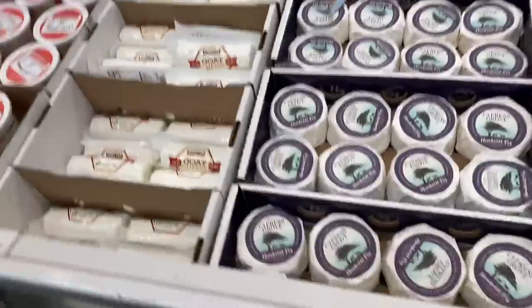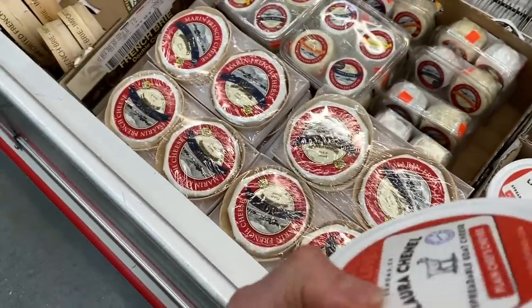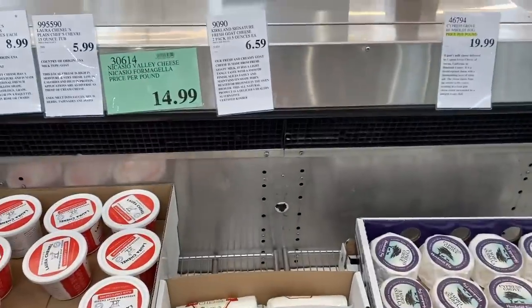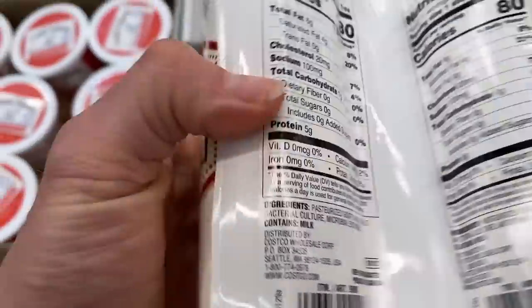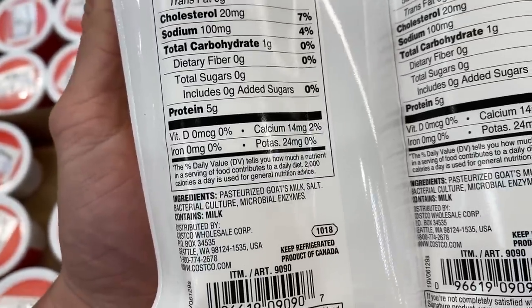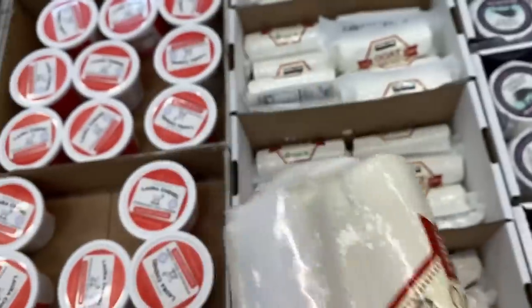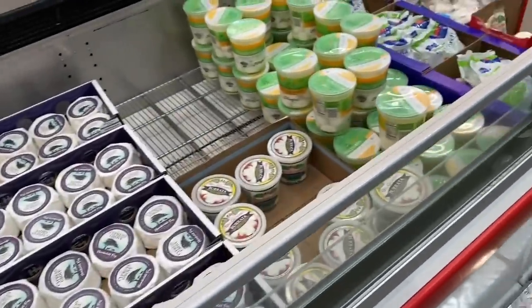Spreadable goat cheese — one ounce, 70 calories, one of the higher-quality cheeses here. And this fresh goat cheese — $6.59 for two logs of fresh goat cheese, that's a bargain. 80 calories per one-ounce slice. Ingredients: pasteurized goat's milk, salt, bacterial culture, and microbial enzymes. Definitely would get this. It's good until July 5th in this package, and you could also freeze it. The nice thing is goat cheese doesn't denature as much when you thaw it — other cheeses get really weird when frozen and thawed, but goat cheese holds itself together.